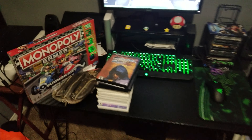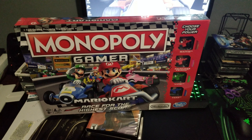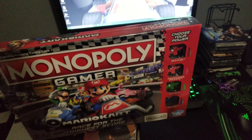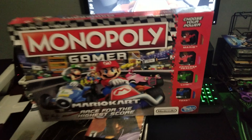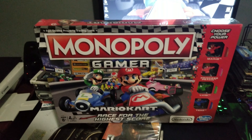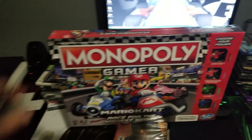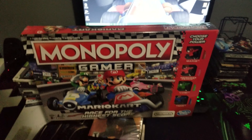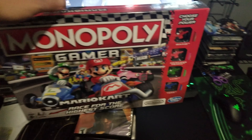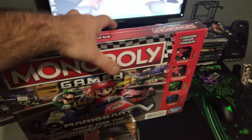I went down the third aisle and lo and behold I found this guy — Mario Kart Monopoly, brand new sealed, never opened. I thought that was pretty awesome. I ended up picking that up for $9.99, which was a little bit more than I wanted to pay, but brand new sealed it's about 50% off of what it normally is. I'll probably just end up leaving it sealed because that's just really cool.